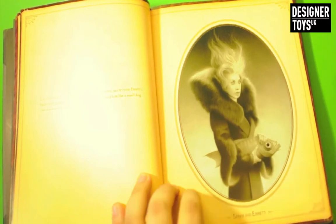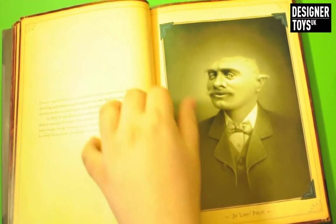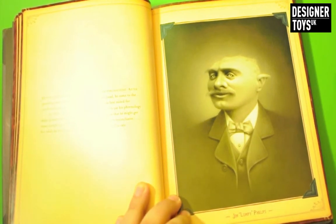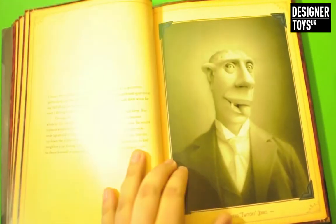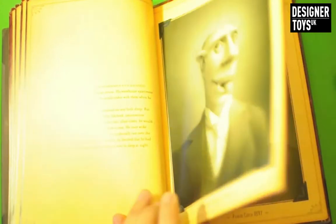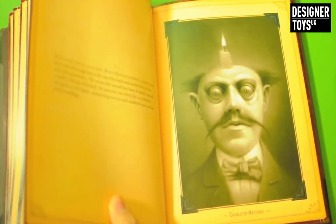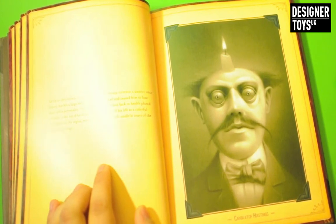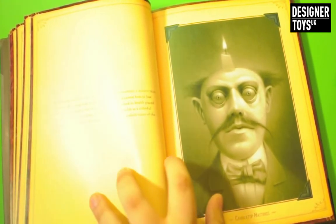This is why I wanted this book because I love these drawings. They remind me so much of Victorian pencil drawings - not pencil drawings, photographs that they did. That's why I really like these. And as you can see on the side here, there's this text. Basically this is just a little bit of text explaining about the character.